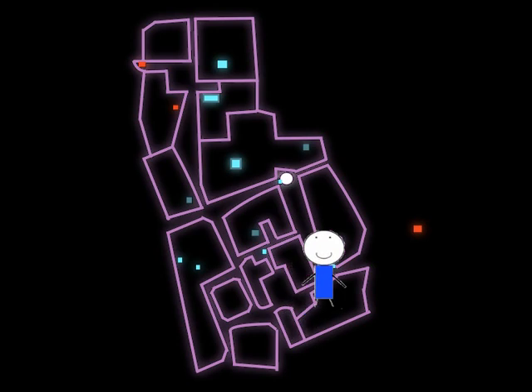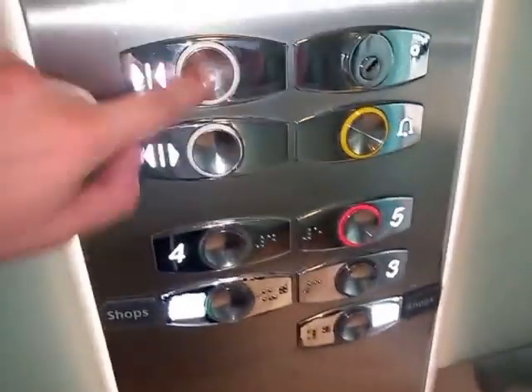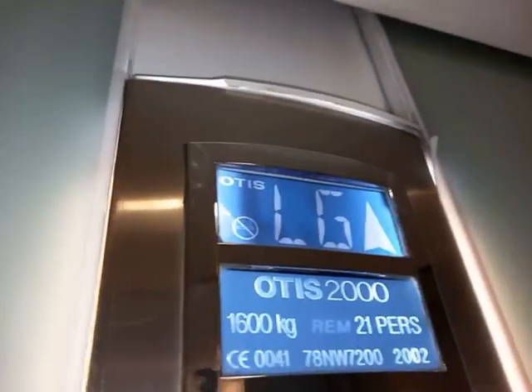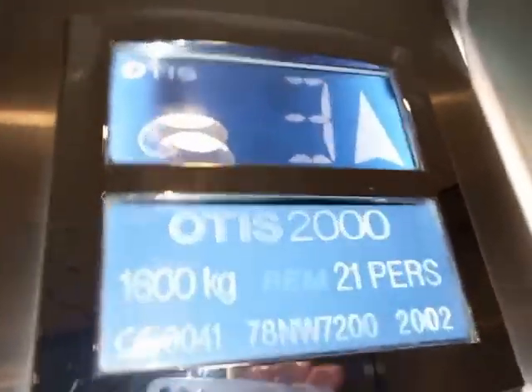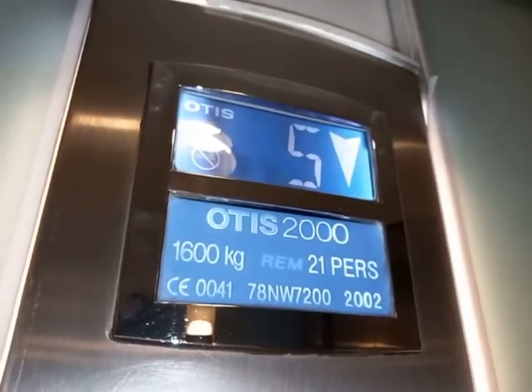Now to the orange lifts. Is this the regular voice? It might be the custom one — couldn't tell. This isn't normally lit up. Yeah, it's the regular voice. Going down. This is an Otis 2000K, but with extra lights, which is good.